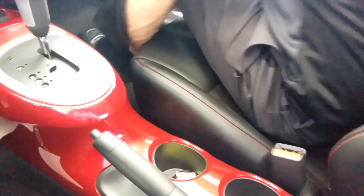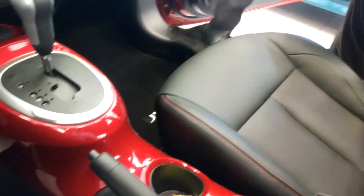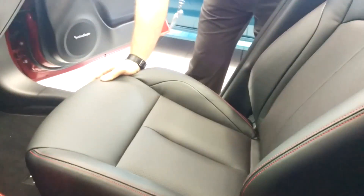It also comes with nice heated leather seats, which you can see here with the beautiful red stitching throughout. Very luxurious, and don't forget you have your power sunroof right at the top.